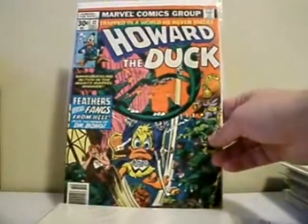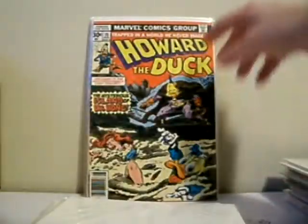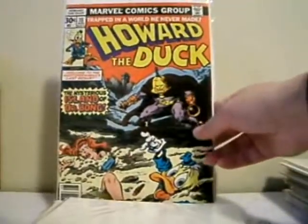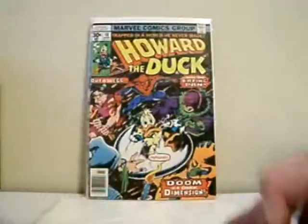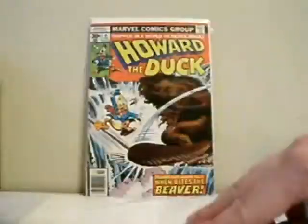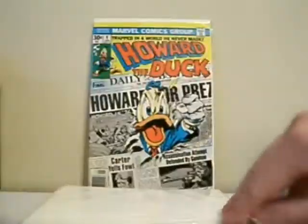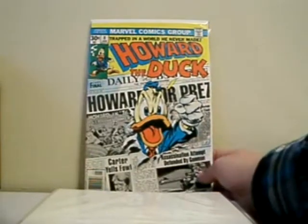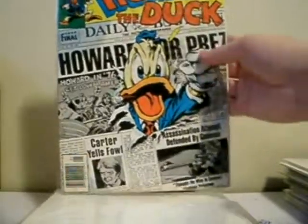Issue 21, this is a double issue. Issue 20 versus Sud, issue 17 versus Dr. Bong, issue 16, issue 15 — this is the first appearance of Dr. Bong and this is my second copy of that. Issue 11 — love this cover. Issue 10 featuring Spider-Man, very cool. Issue 9 versus the Beaver — love that cover. This cover is amazing — Howard the Duck for President, with Jimmy Carter down in the bottom. Very cool cover.